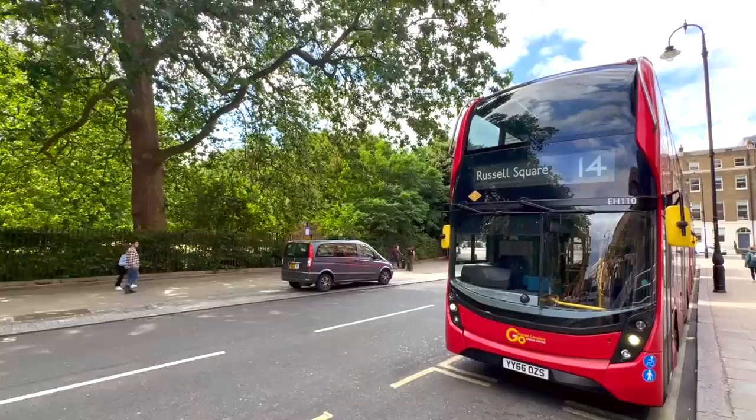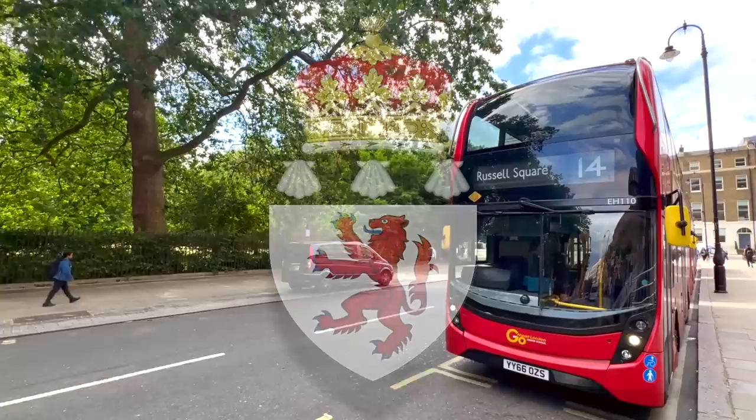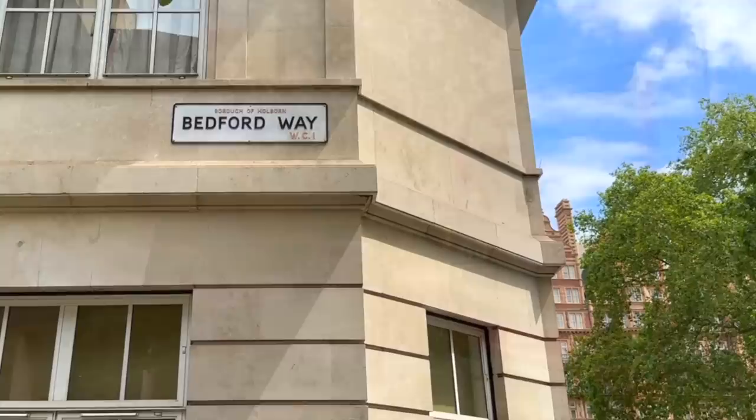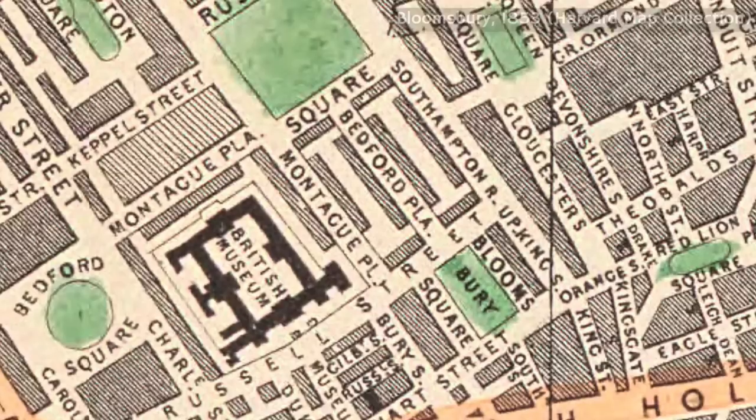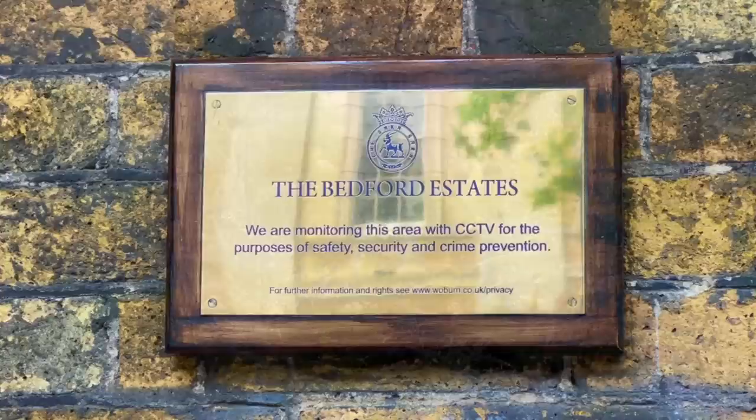You may be wondering where the Russell name comes from? Well, the square is named after the Russell family, who, thanks to some close connections with Henry VIII and Edward VI, have held the peerage title Duke of Bedford since the 1500s, and it's for this reason that you'll find a Bedford Way, Bedford Place, and Bedford Square close to Russell Square too. Along with this lordship, the Russells also happen to own the land which Russell Square, along with the rest of Bloomsbury, is built upon — a portfolio which is, no doubt, worth a few quid.